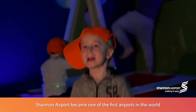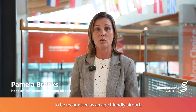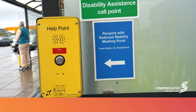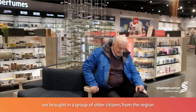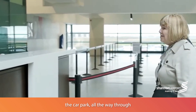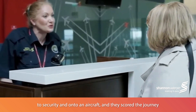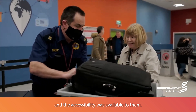In 2022, Shannon Airport became one of the first airports in the world to be recognised as an age-friendly airport. This accreditation was provided by the World Health Organisation. To achieve this status, we brought in a group of older citizens from the region who assessed the route of a passenger using Shannon Airport — from a departing passenger who entered the car park, all the way through to security and onto an aircraft. They scored the journey and how they felt the mobility and accessibility was available to them.